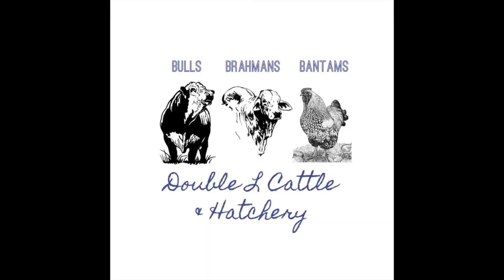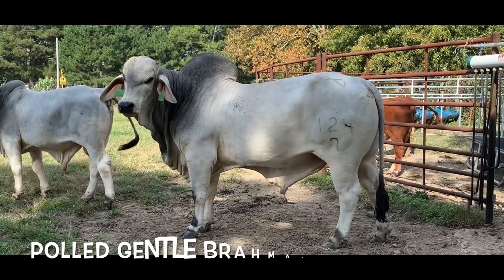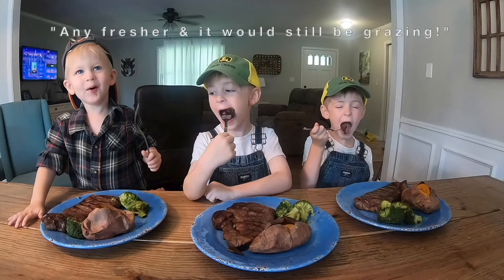Y'all stick around. So we get asked a lot, how much meat do you get when you process a steer? And we thought we would just do a video to show you guys what the process is and let you just see for yourself.